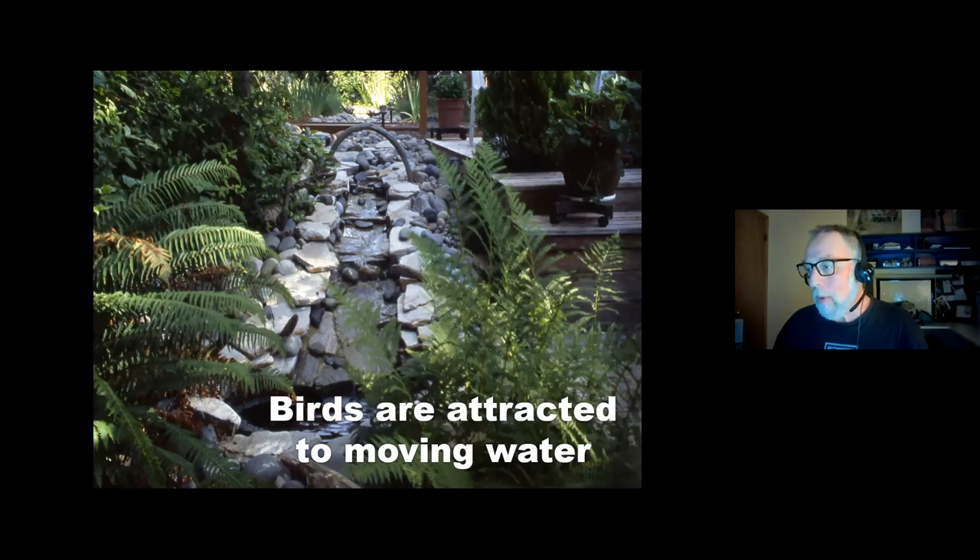We also have a little fake stream — only about nine feet long and not very deep. The hummingbirds love it and will get in and splash around. The other day I had six bushtits in there, and this winter we had a dozen red crossbills splashing around. The sound of moving water is really nice. Living in the city, it really covers up a lot of the city noise — kind of like white noise. It's just a small pond with a circulating pump, very good for attracting birds.